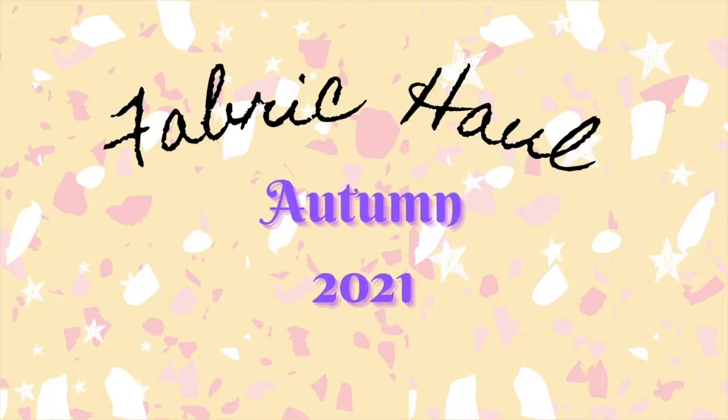Hello and welcome to this video. Today I'm going to be showing you my fabric buys for autumn 2021 — I'm just so excited. Autumn does seem to be coming earlier, which got me inspired for the autumnal vibes, so I'm going to be showing you which fabrics I've picked up for my next few sewing makes.